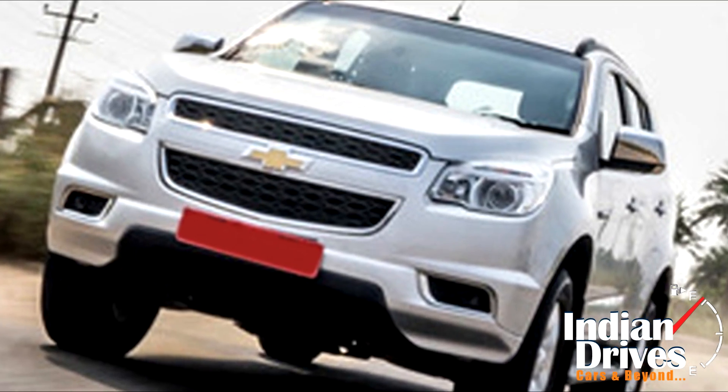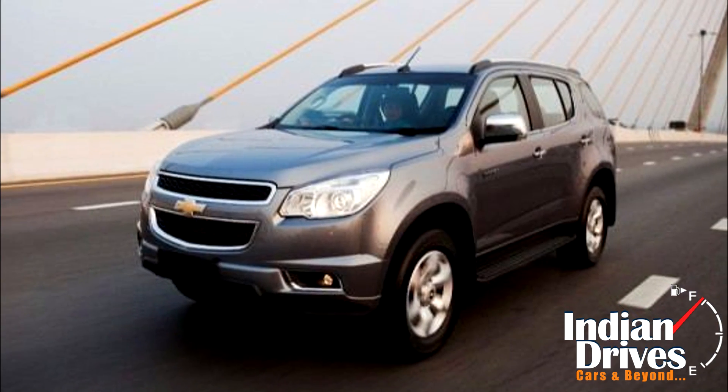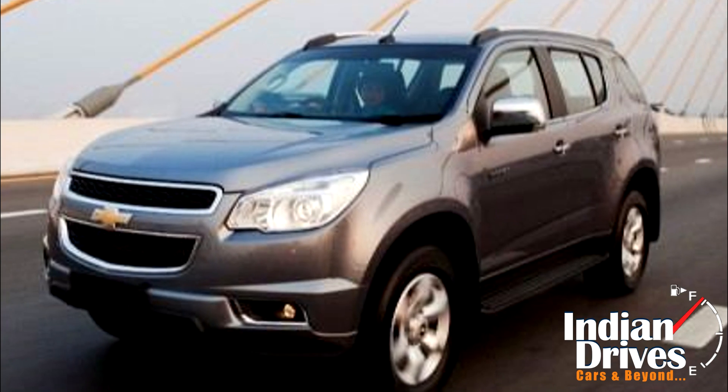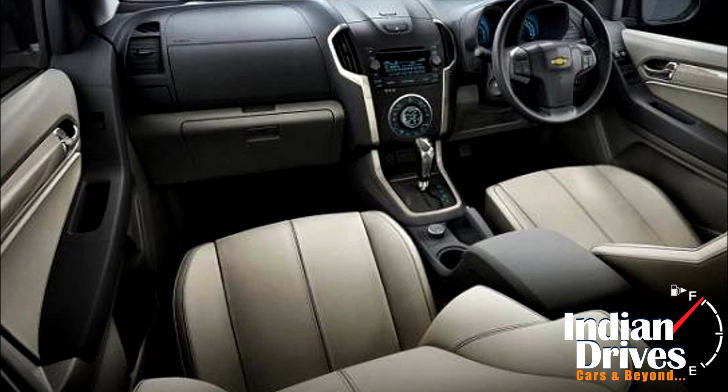For instance, the split grille up front and the big Chevrolet logo can be seen in the Captiva as well. On the inside, the Trailblazer looks stylish with dual-tone black and beige covers on the dash and a spacious cabin.